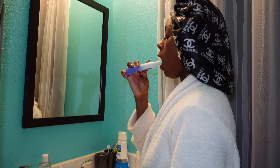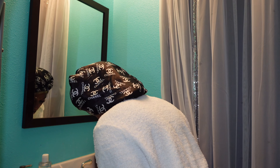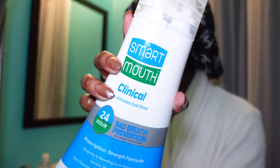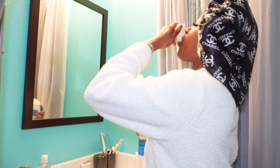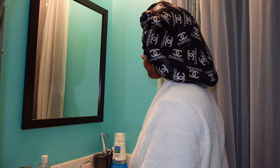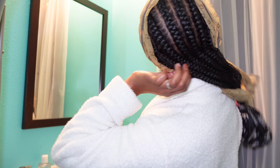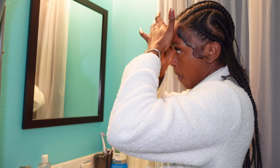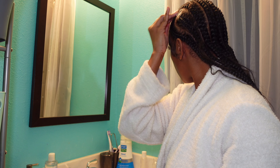For my oral hygiene, I just use a fluoride toothpaste, Smart Mouth, and a tongue scraper. Since I got these braids in my hair, all I really have to do is my edges and I'm done. But it's still important to take care of my hair even when it's in protective styles, so I grease my scalp with some dupe growth to promote hair growth.